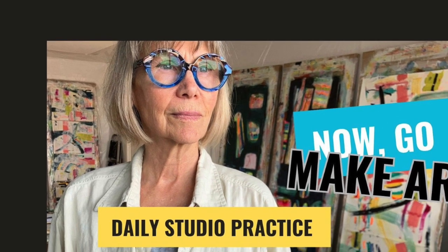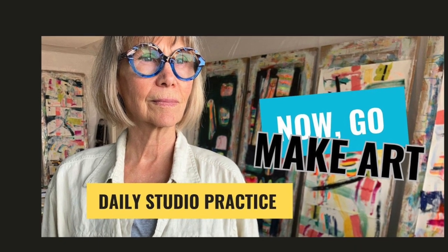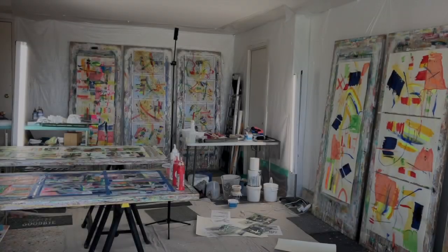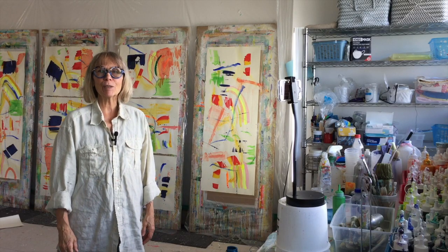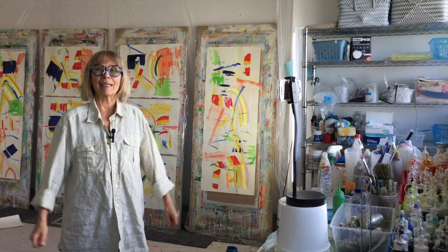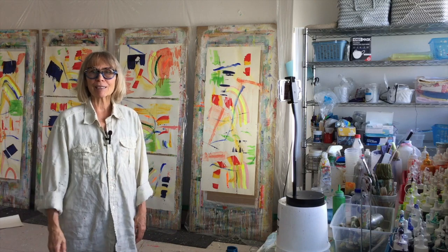Welcome to my daily practice at Wendy Code Art. If you find this video interesting or helpful, please consider subscribing to my channel and liking the video. My name is Wendy and I'm an artist. I've been an artist my whole life and I am excited to invite you into my studio and show you my art practice.